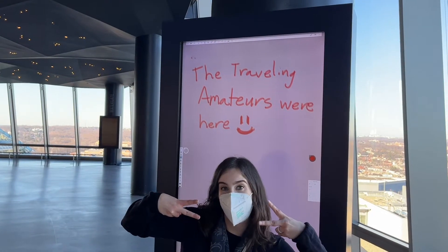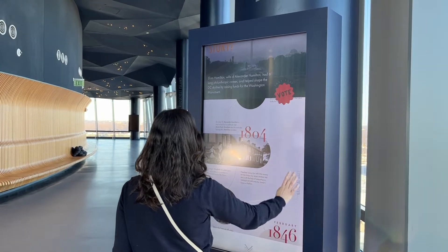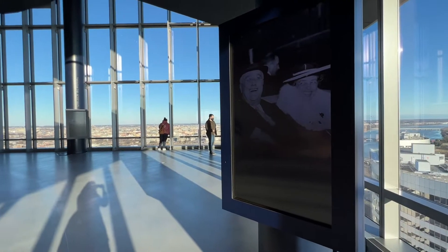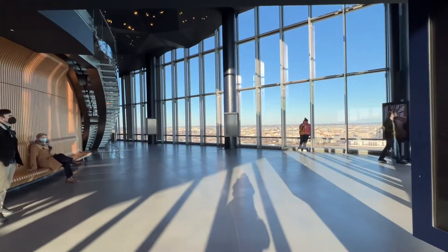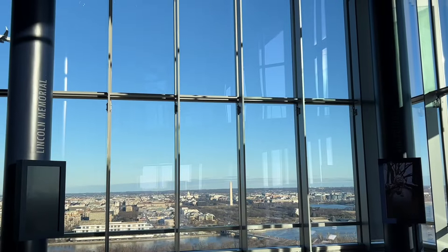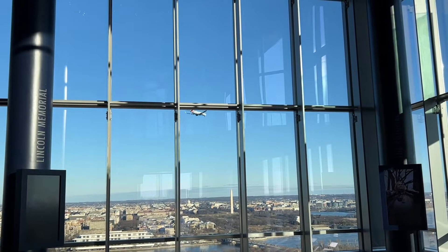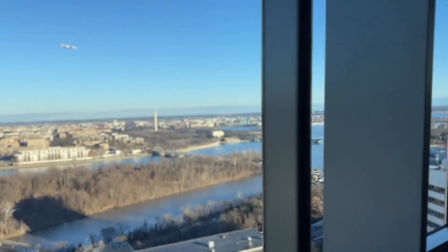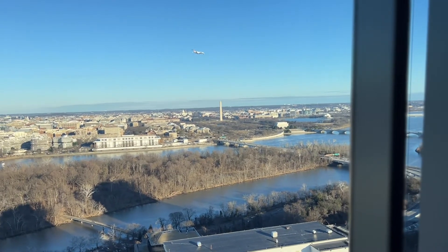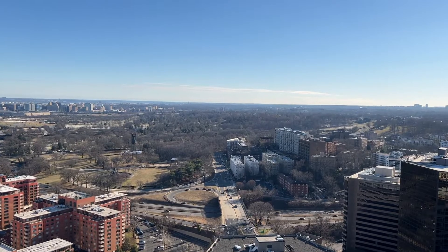Like and subscribe! One cool thing we learned from the interactive signs was that Reagan National Airport was built mainly because President Franklin D. Roosevelt was tired of waiting for Congress to select a site for the new airport. President Roosevelt laid the cornerstone of the terminal building at the dedication ceremony in 1940. The airport's original name was Washington National Airport, but Congress changed the name to honor President Ronald Reagan in 1998.